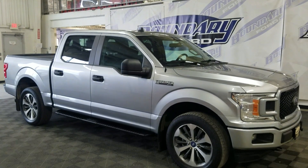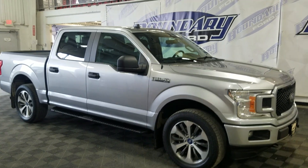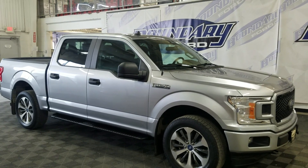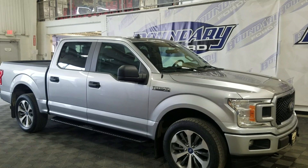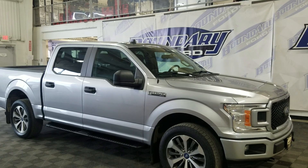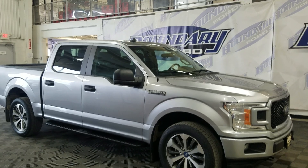If there are any more questions about this beautiful pre-owned 2020 Ford F-150 STX, please do not hesitate to contact our friendly and professional sales staff. We look forward to seeing you in store and answering any questions you may have. Thank you for stopping here with us at Boundary Ford.